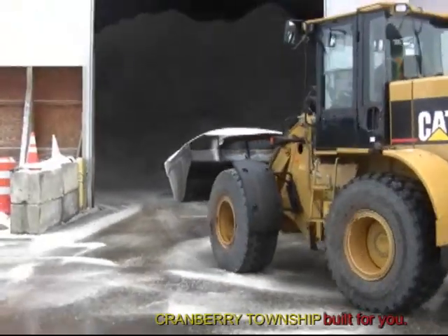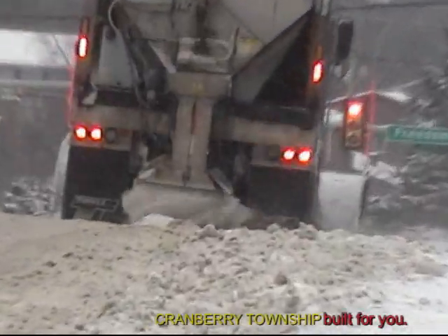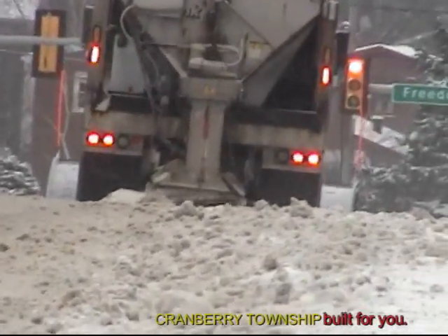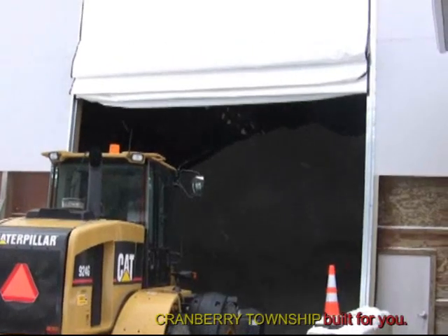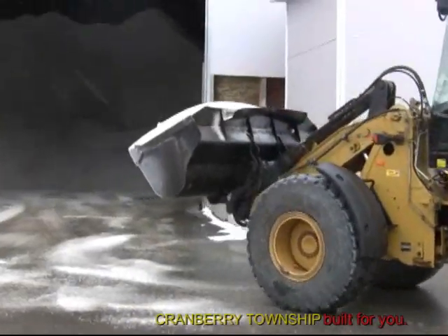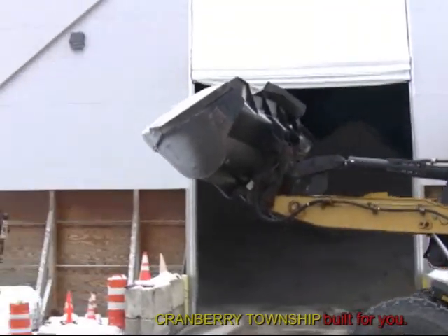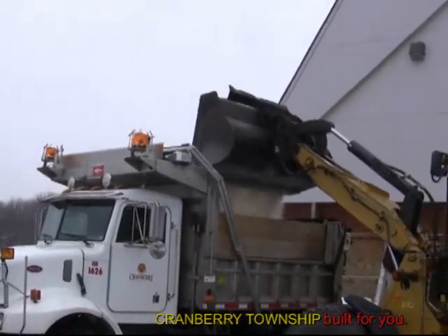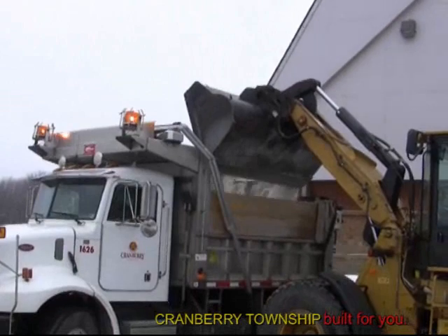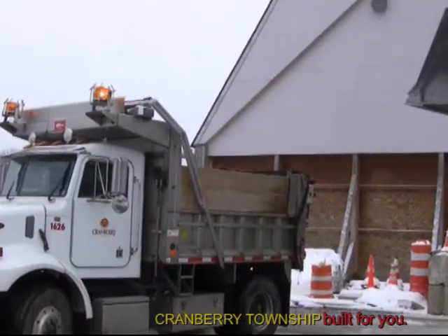Priority roads are typically ones with steep hills or sharp curves. We use rock salt here in Cranberry Township. All of our equipment is calibrated to 250 pounds per lane mile. The salt shed is a large structure that can hold 6,500 tons. On average, Cranberry Township uses 4,500 tons of rock salt per year. Last year was an unusual year — we went through approximately 6,450 tons because of the unusual amount of snow.